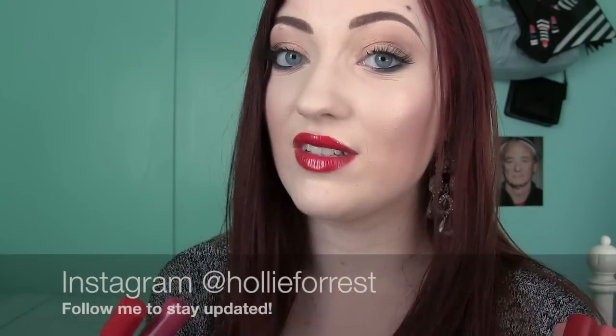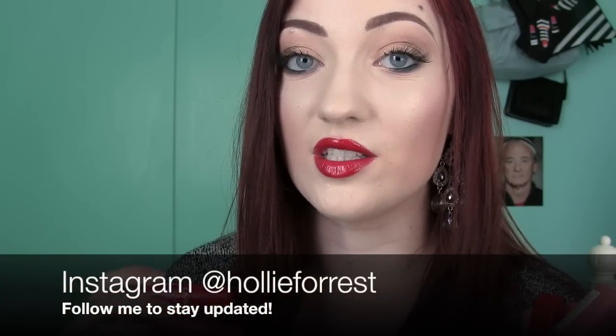Hey everyone, what's up? Today I'm going to be talking all about my favorite NYX Cosmetics makeup products. In case you guys are new to my channel or if you just didn't know, I've been doing these kind of 'best of the brand' videos. The first one I did was all about Maybelline products, so if you haven't seen that one, I will link it down below in the description for you guys.